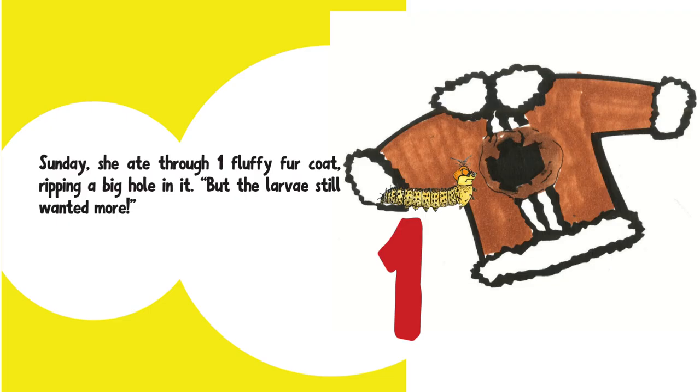Sunday, she ate through one fluffy fur coat, ripping a hole in it. But the larvae still wanted more.